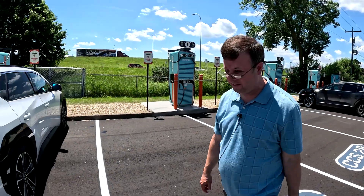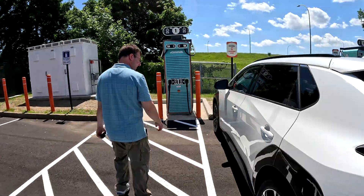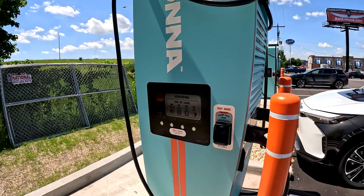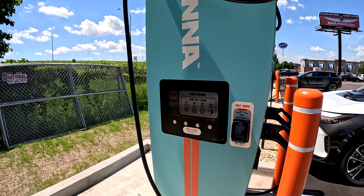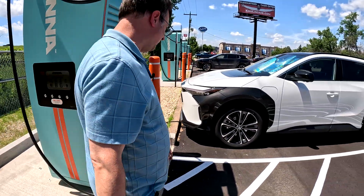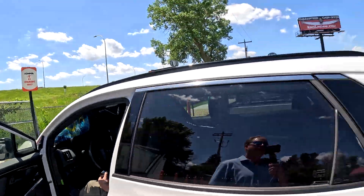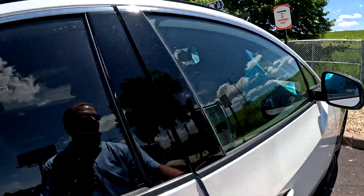I'm going to quickly show you how to start up a charging session. Pulled up here, there's a basic credit card tap, which we'll do shortly. But what I'm going to do is jump into my vehicle and show you how Android Auto will allow you to start up a charging session. Why don't you get in on the other side? All right. So I'm starting up the car as he's walking around.